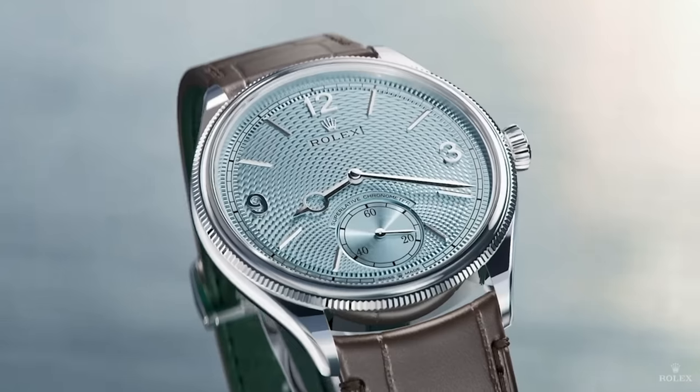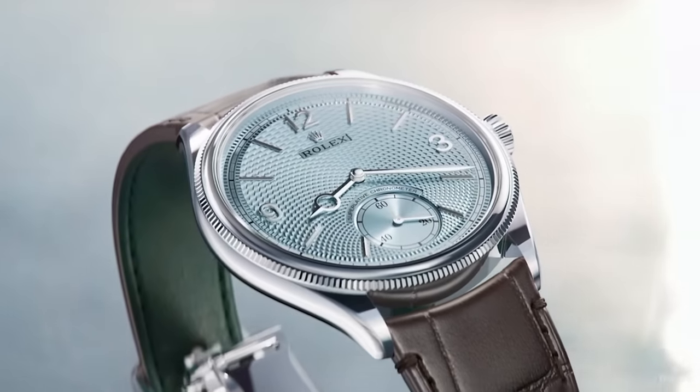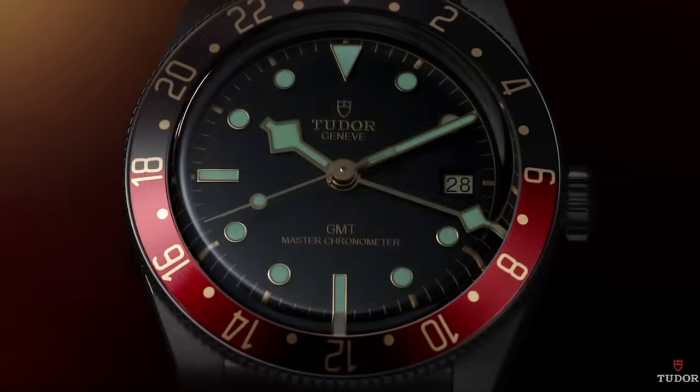We're in the deep end of Watches and Wonders 2024. The Rolex videos have been made, the Tudor videos have been made, but here are some of the best watches no one seems to be talking about that you might have missed. And there will be absolutely no Rolex on this list.